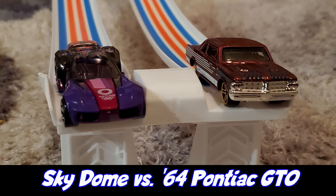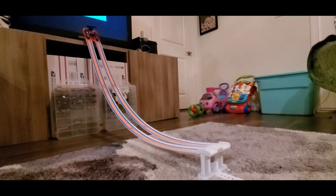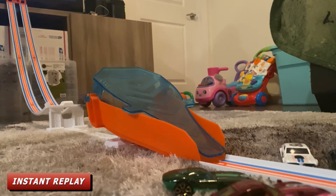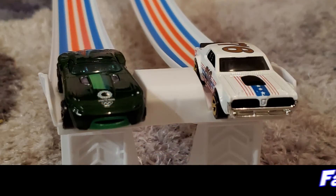Round one, race number one: racing for Team Tokyo is Sky Dome and racing for Team USA is the '64 Pontiac GTO. The Pontiac GTO jumped off the hood of the Sky Dome, getting the lead and taking the win.